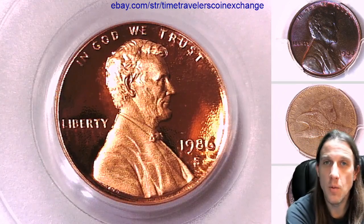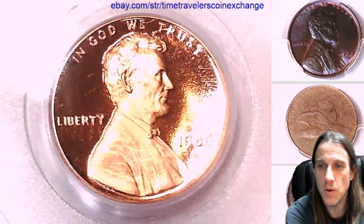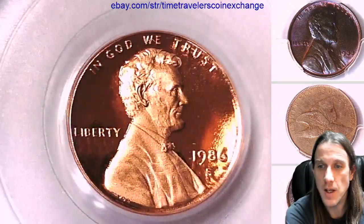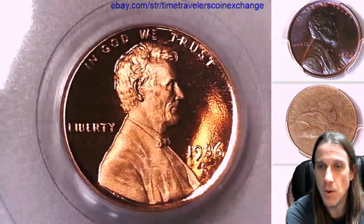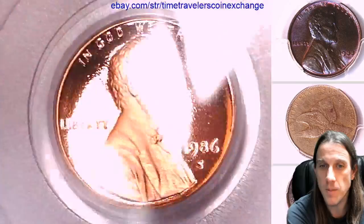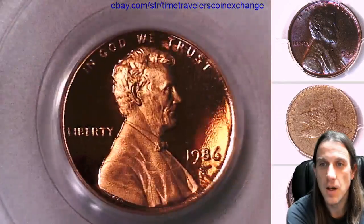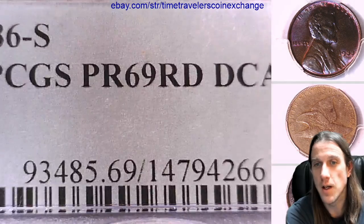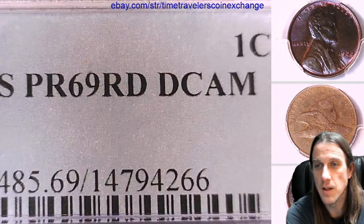Hello again everyone and welcome back to Time Traveler's Coin Exchange. The next coin we're going to take a look at is the 1986 S Lincoln Memorial Cent. It's a proof coin from the San Francisco Mint. This one has been graded by PCGS and they graded it Proof 69 Red Deep Cameo.